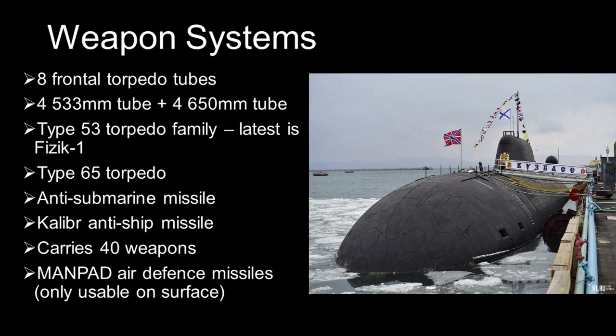The Akula-class carries around 40 torpedoes and missiles, including reloads, although some of the 650mm torpedo tubes do not reload from within the pressure hull and can only be reloaded in port or by specialized submarine tenders.